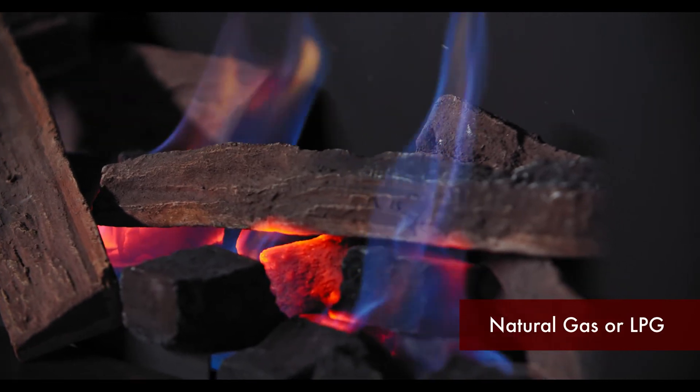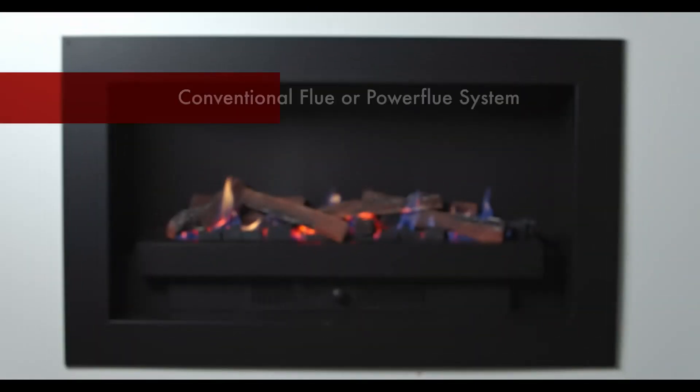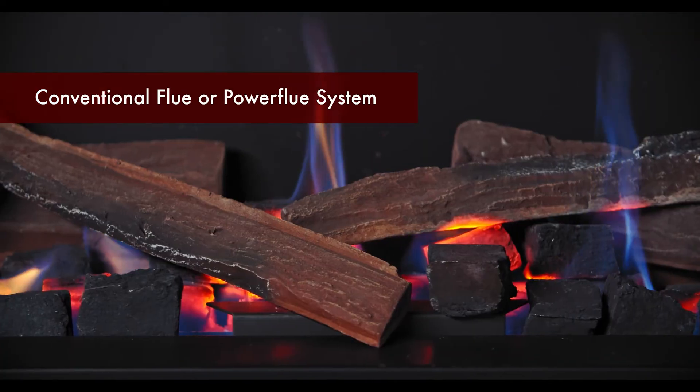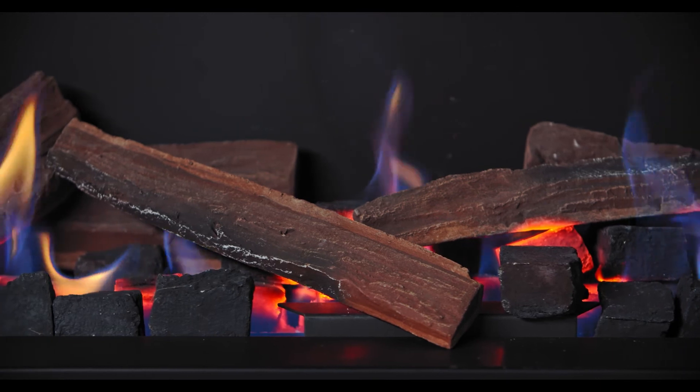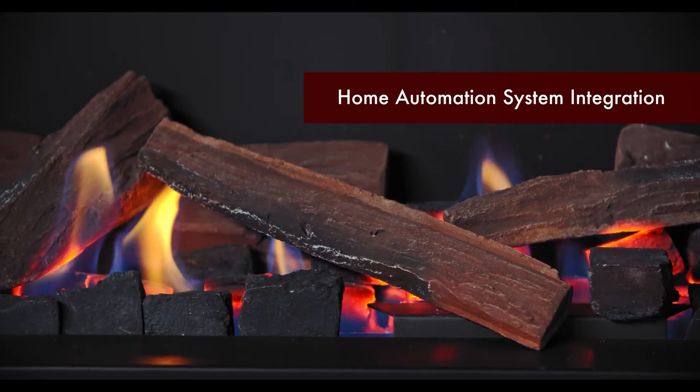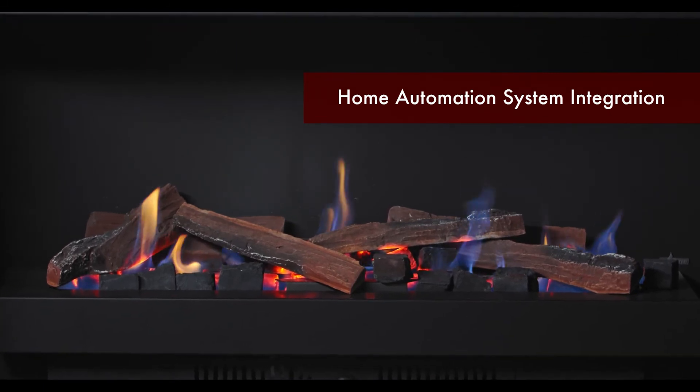Elegance is available in natural gas or LPG, with an option to either flue conventionally or with RealFlame's unique power flue technology. Complete with a standard on-off wall switch, or the option to integrate with a home automation system for control at the touch of a button.